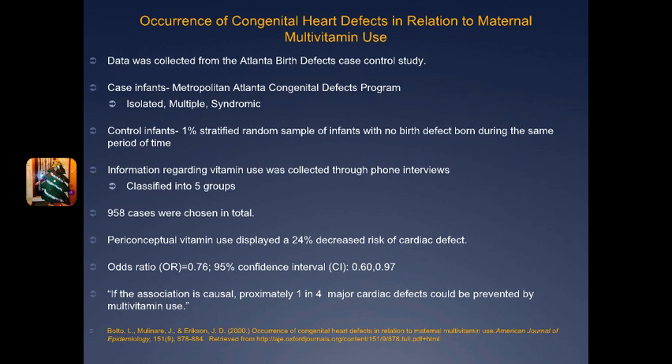Women who took vitamins only during the second and third month of pregnancy showed no difference compared to mothers who did not use any vitamins at all. The article concluded that the timing of vitamin use was critical, and that the first three months of pregnancy is a vital time where vitamins should be taken. There were also confounding factors such as race, maternal obesity, diabetes, smoking, and hypertension. The interesting concluding quote was: if the association is causal, approximately one in four major cardiac defects could be prevented by multivitamin use.